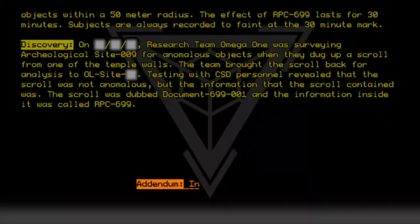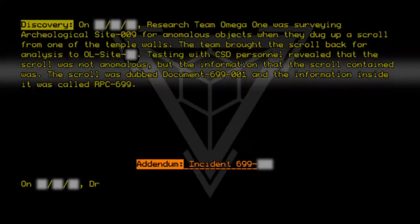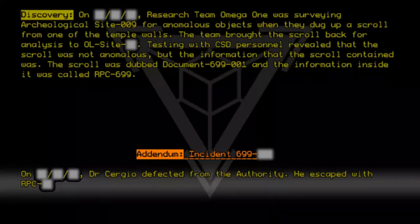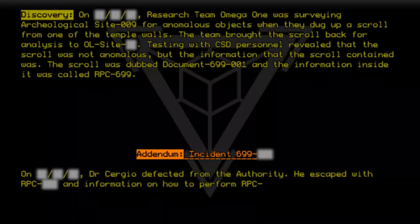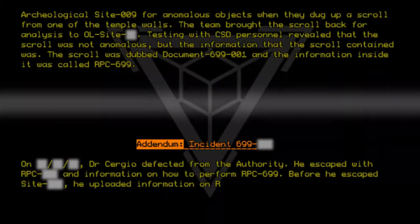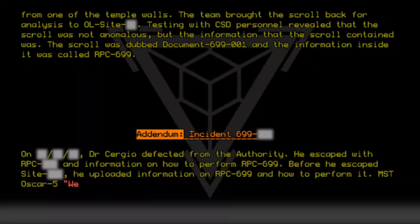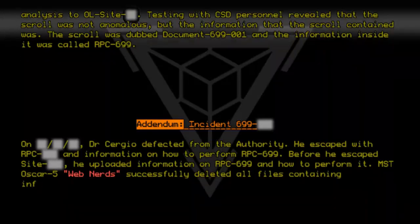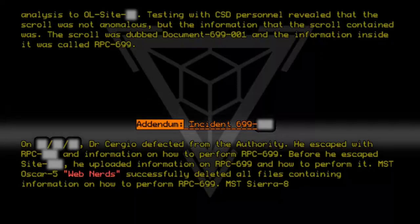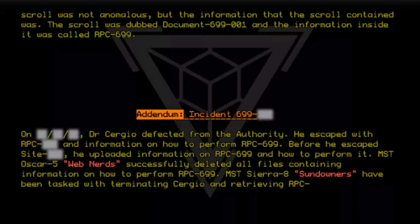Addendum Incident 699-001: A subject gained access to the information on how to perform RPC 699. Before he escaped the site, he uploaded information on RPC 699 and how to perform it. MST Oscar-5 "Web Nerds" successfully deleted all files containing information on how to perform RPC 699. MST Sierra-8 "Sundowners" have been tasked with terminating the subject and retrieving the RPC.